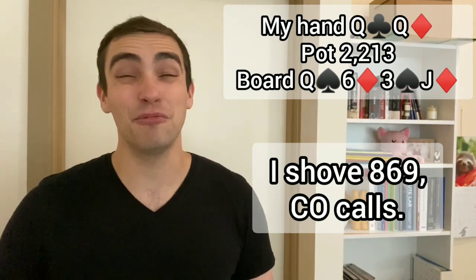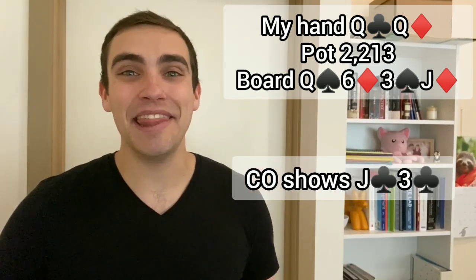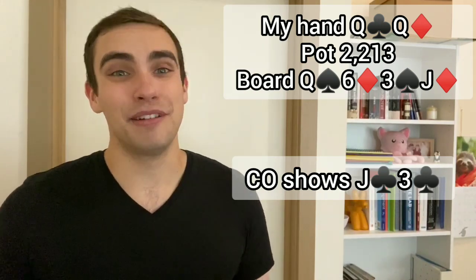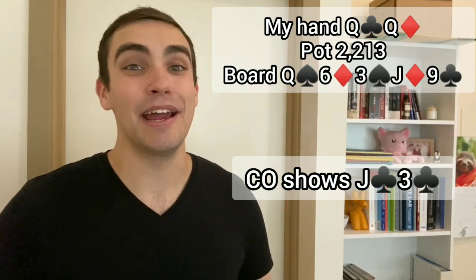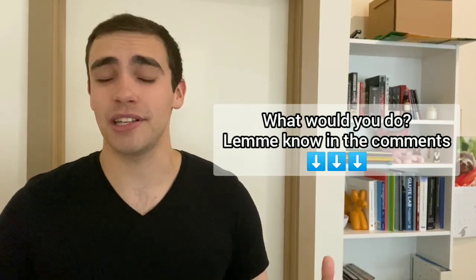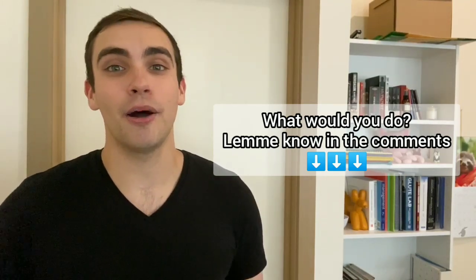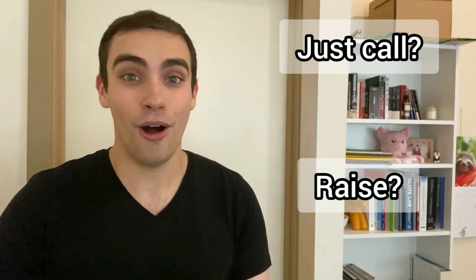My opponent snap-calls. We're loving that news, but we're loving it even more when they turn over jack-three of clubs. They lost their mind pre-flop 4-betting that hand, but then somehow turn two pair on this board, get it all in against us, and they're still drawing dead. The river is the nine of clubs — they were drawing dead on the turn — and we scoop probably the biggest pot I've ever played in a 1-2 6-max online cash game. One of the biggest pots on the online poker vlogs, with multiple interesting decision points across all the streets, all boiling down to: call or raise to build the pot — pre-flop, on the flop, and on the turn.